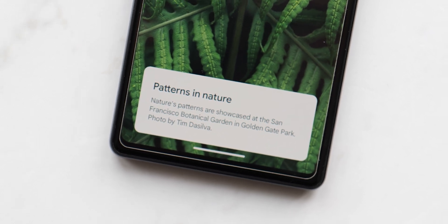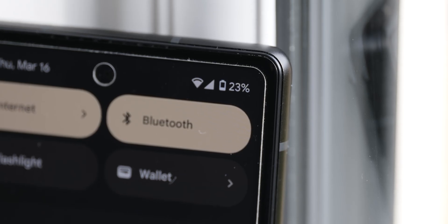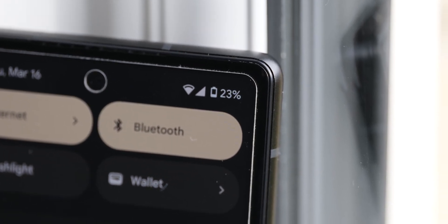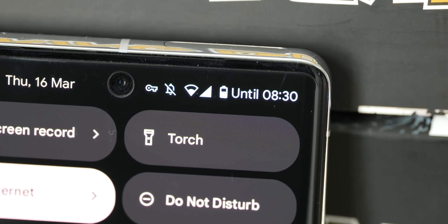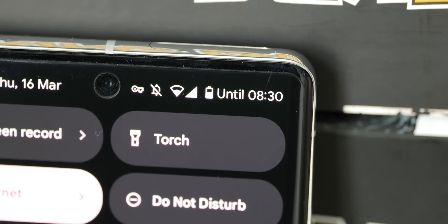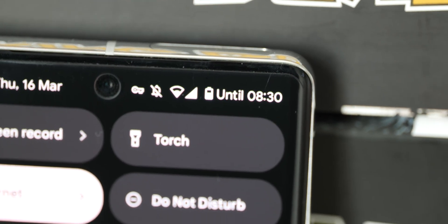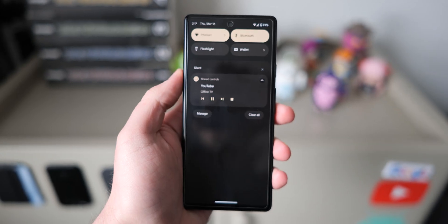The only other user-facing change of note is that the battery percentage has returned to the upper right quick settings panel, replacing the time estimate for how long your phone will last. Usually it gives you a future time estimate for how long your phone will survive on your current battery level, and previously you had to fully expand the quick settings panel to see the battery percentage.